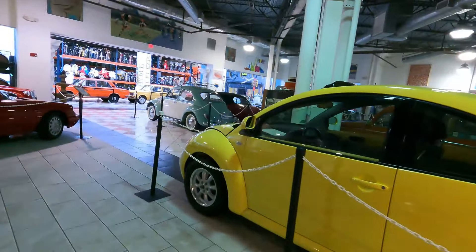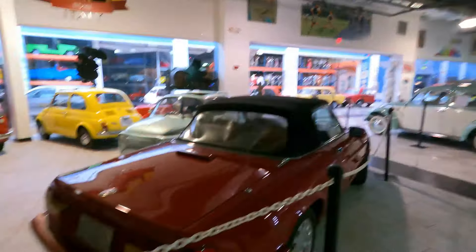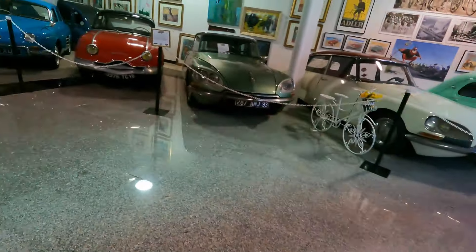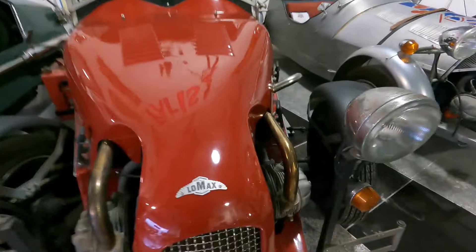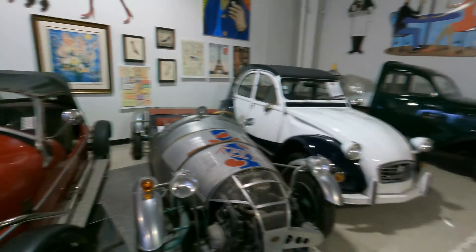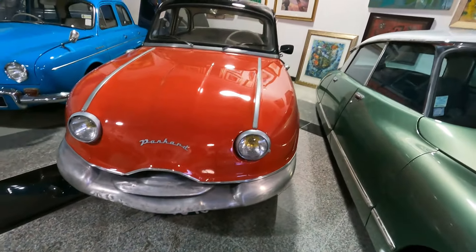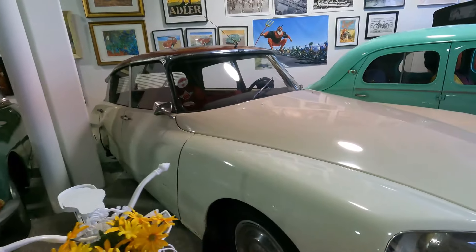I wonder what this store was right here — could have been anything, maybe a Levi's store, who knows. Cars from Paris: Lomax, Citroën Lomax '82. Panhard — Panhard Sedan '59 from France. So all this stuff is France. Got another Citroën here.